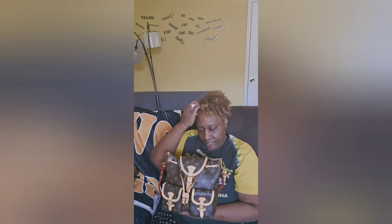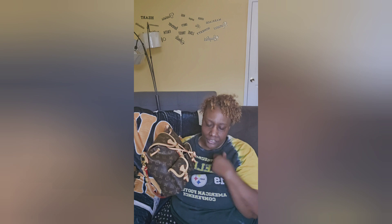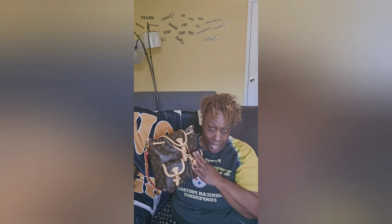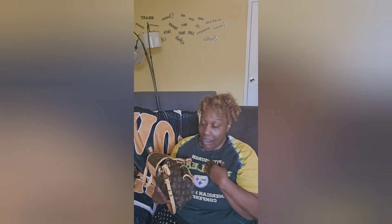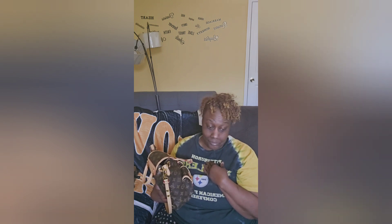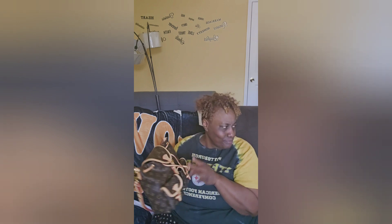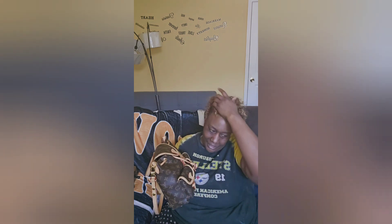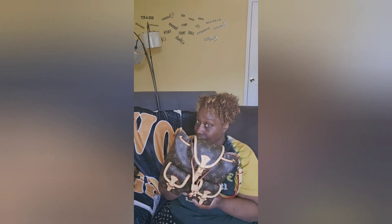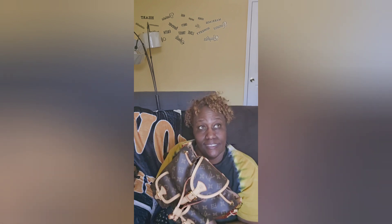A backpack is not supposed to be one that you have to baby. You should be able to just carry it without worrying about inclement weather. I absolutely love monogram and vachetta leather, and that's one reason why when my spouse bought this for Valentine's Day I was ecstatic. But then I saw how much it cost and I said, 'Babe, this is a little steep, I don't know if I want to keep this.' He said it was his gift, so I said okay.